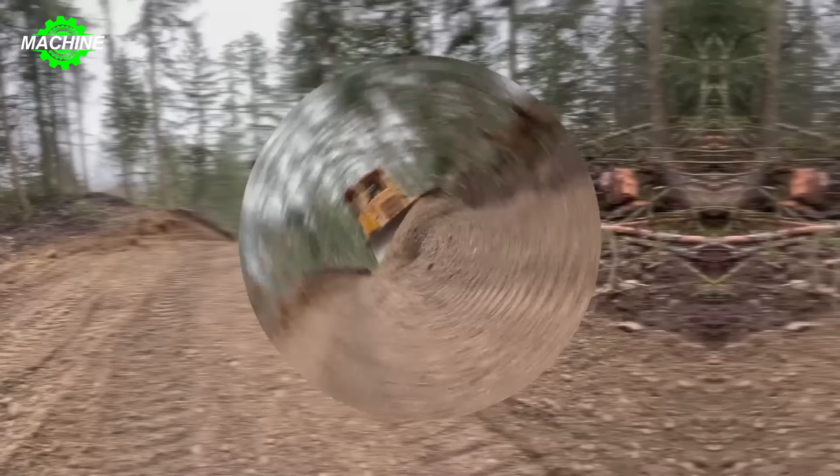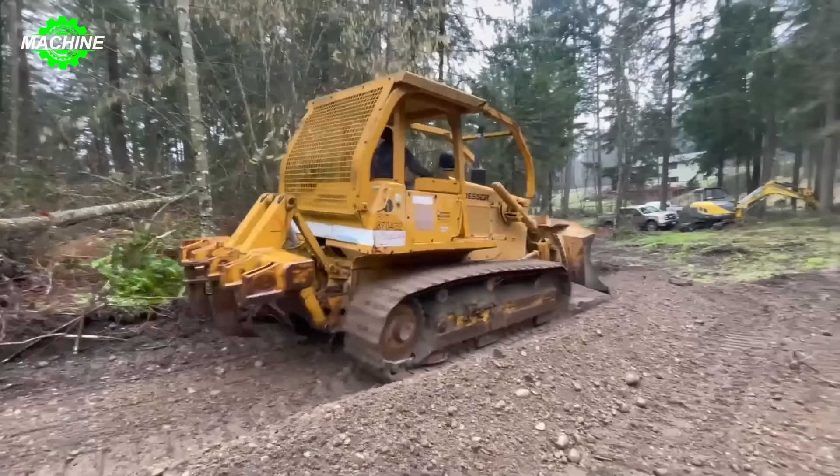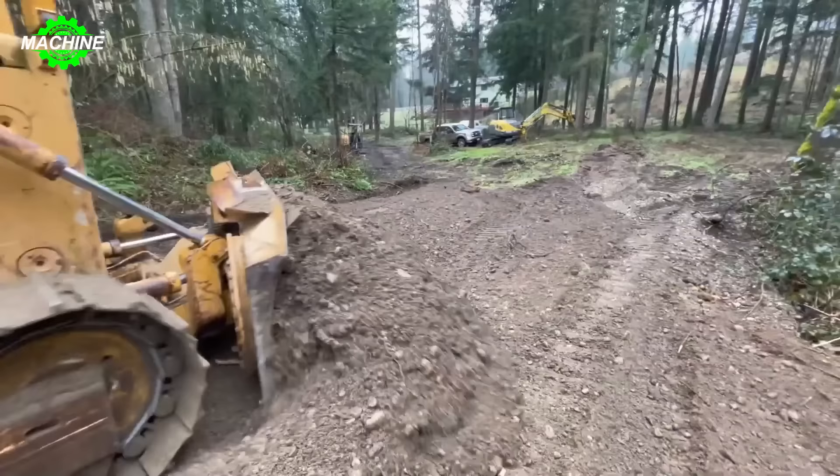If in the past, clearing paths on steep terrain seemed like a challenging and month-long endeavor, now with the introduction of the 1997 Dresser TD-12CXP Bulldozer, everything has become much easier. Equipped with a powerful Cummins 5.9 engine, this bulldozer not only works efficiently but also overcomes any terrain challenges with strength and flexibility.